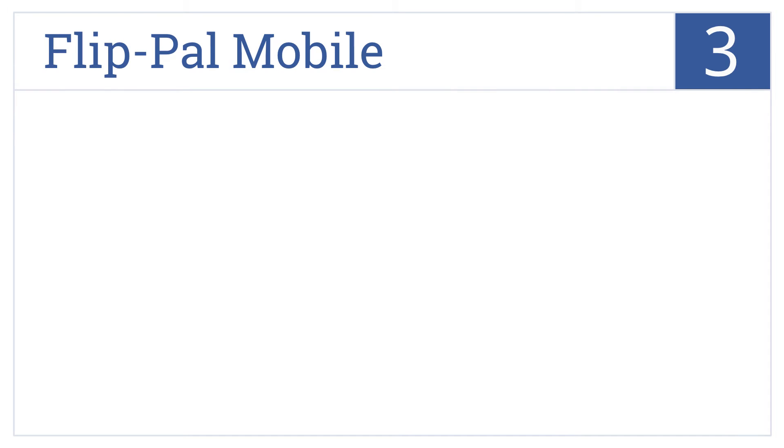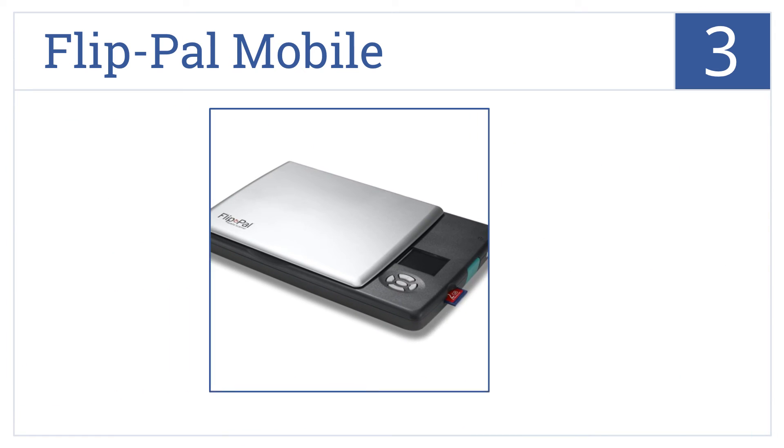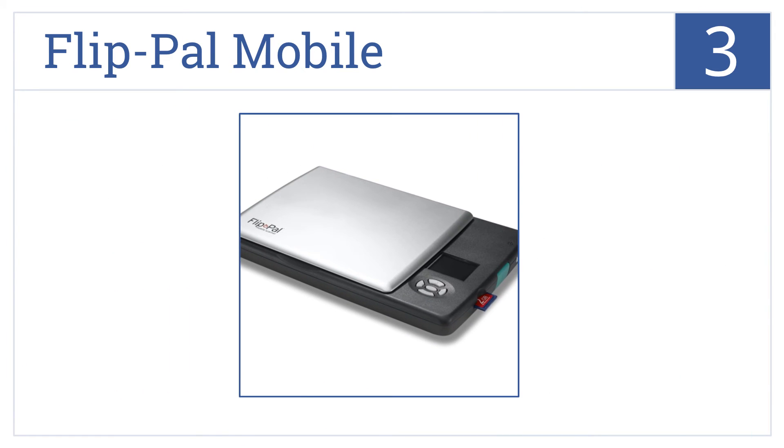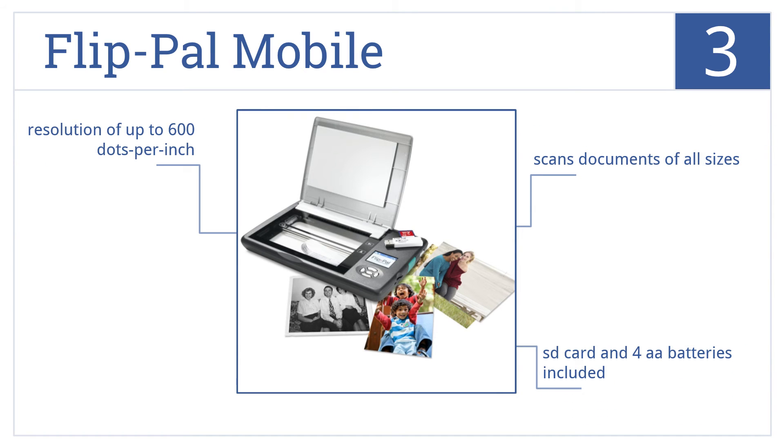Nearing the top of our list at number 3, the Flip Power Mobile is its own full-color flatbed scanner with an impressively compact design. This is a great option for scanning photos. It includes an SD card and four AA batteries, and will scan documents of all sizes in resolutions up to 600 dots per inch.